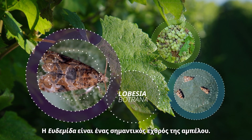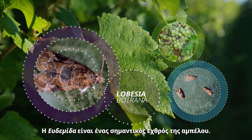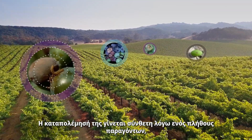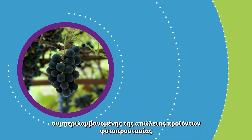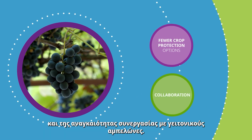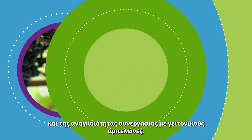Lobesia, the European grapevine moth, is a major vineyard pest. Yet the fight against this menace is complicated by a variety of factors, including the loss of crop protection options and the necessity for neighboring vineyards to collaborate.